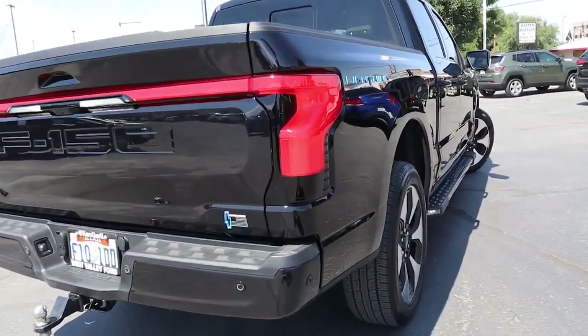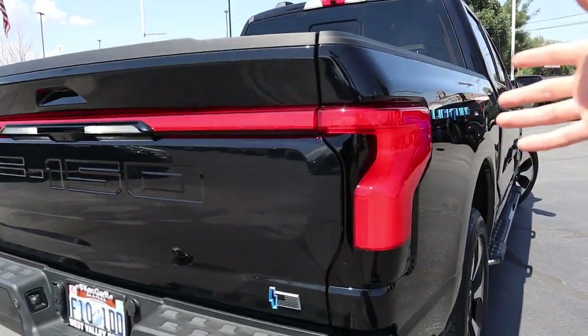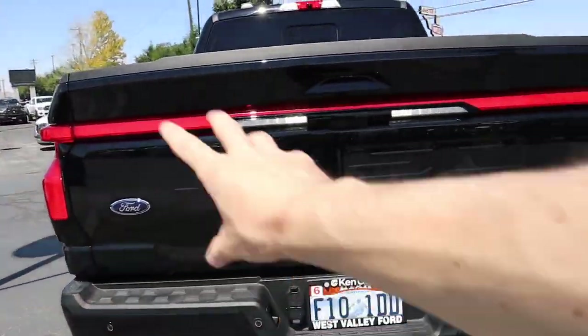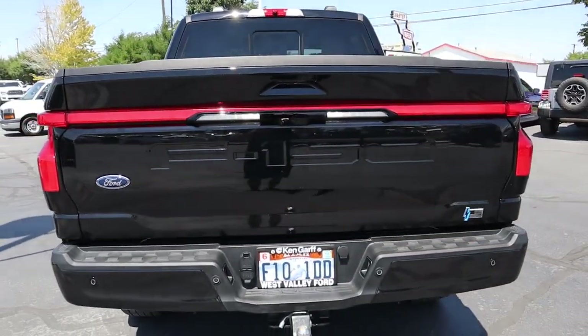On the side, this vehicle looks no different than a conventional F-150. You do have side steps to help you get in and out of the vehicle. The wheels are more aerodynamic than the traditional F-150, though it's not something you would immediately notice driving down the road. Coming to the back, you have traditional F-150 features, including a light bar that matches the front end and goes all the way across to the other side.